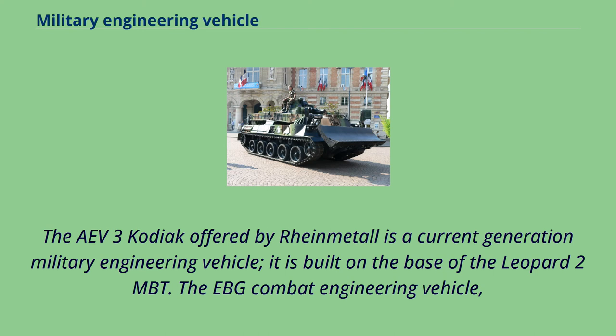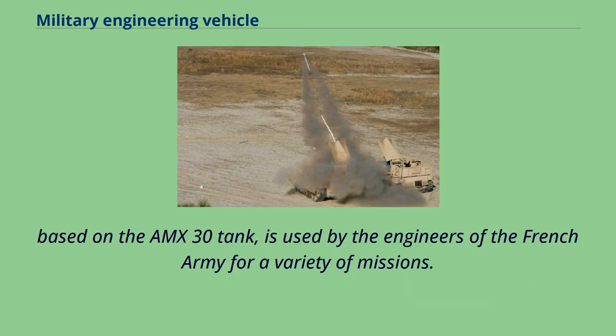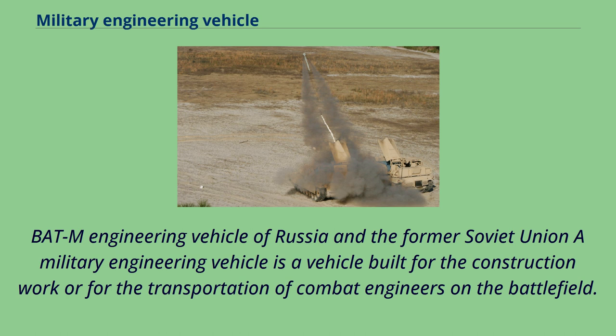The E-3 Kodiak offered by Rheinmetall is a current-generation military engineering vehicle, built on the base of the Leopard 2 MBT. The EBG combat engineering vehicle, based on the AMX-30 tank, is used by the engineers of the French army for a variety of missions. The BATM engineering vehicle of Russia and the former Soviet Union. A military engineering vehicle is a vehicle built for construction work or for the transportation of combat engineers on the battlefield.